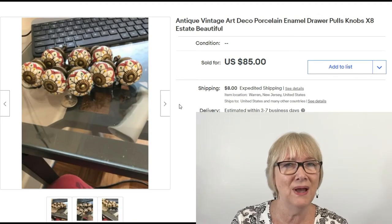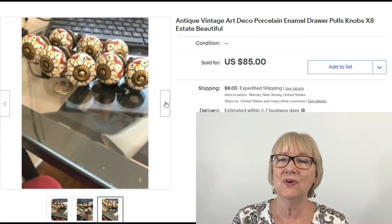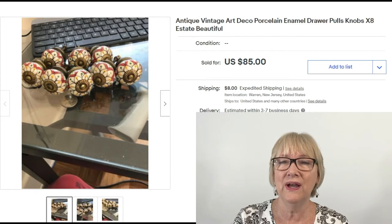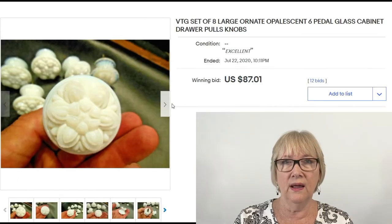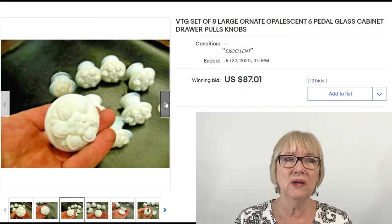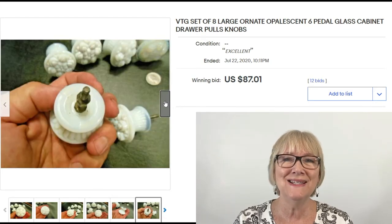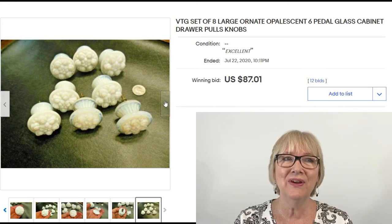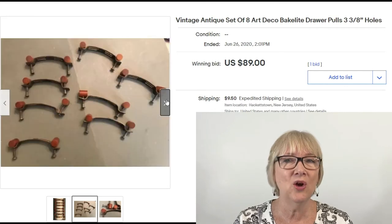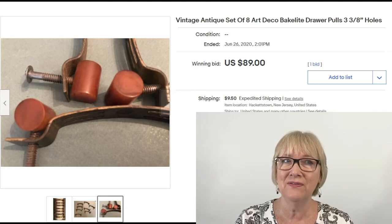These might not actually be vintage but could be reproduction — eight antique vintage art deco porcelain with enamel, very pretty, sold for $85 plus shipping. Set of eight large ornate opalescent six-petal glass cabinet drawer pulls, $87.01 plus shipping. And a set of eight vintage antique art deco Bakelite drawer pulls, three inch holes, $89 plus $9.50 shipping.